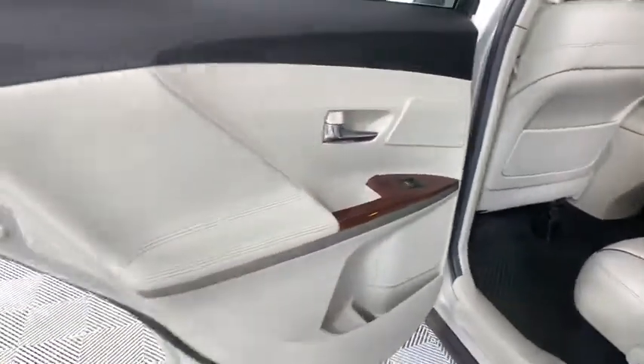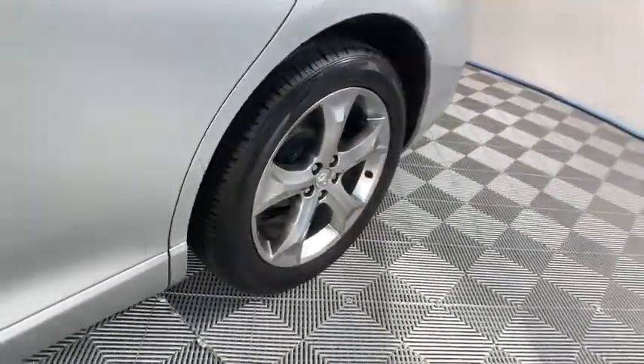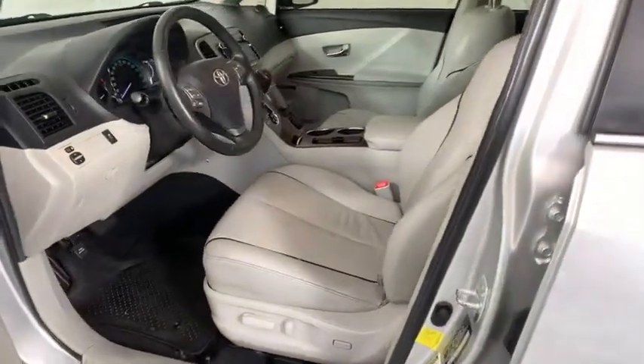Dual airbags, Bluetooth, power steering, adjustable steering wheel, auto-dimming rear view mirror, cruise control, aluminum wheels, and four-wheel disc brakes.